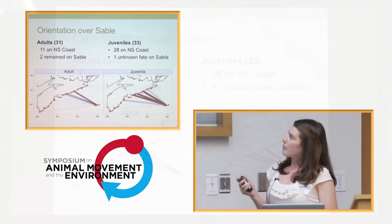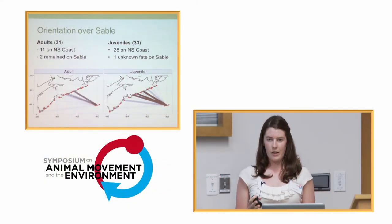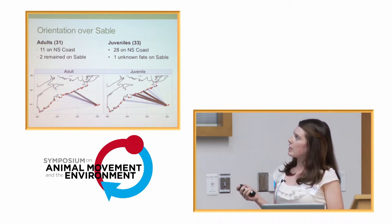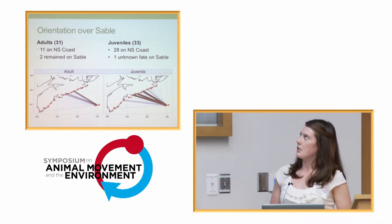When we look at all the birds together, these lines connect the point where the bird was last detected on Sable Island and its first point of detection on the mainland. All the birds that were detected on the mainland were first detected in Nova Scotia — none of our birds flew straight to Maine or Massachusetts. Out of the 31 adults we tagged, we only detected 11 on the coast. Two were on Sable Island as of January, so some were wintering there. Out of the juveniles, we got 28 out of 33 in Nova Scotia. A lot of the adults flew to the Halifax area, similar with the juveniles, but the juveniles show a bigger spread and were flying farther north as well.